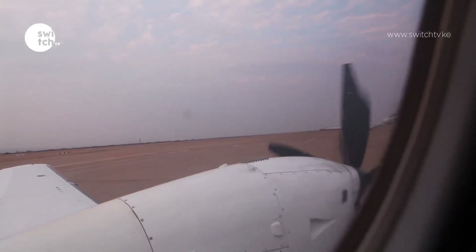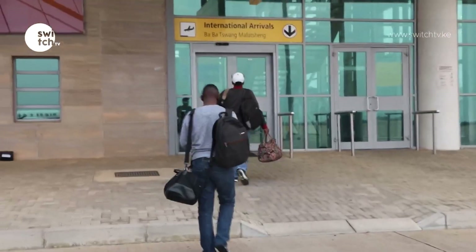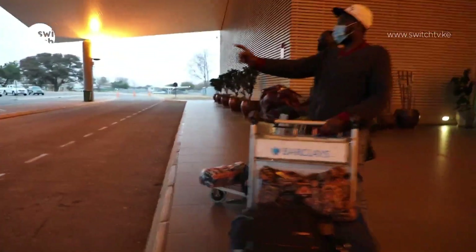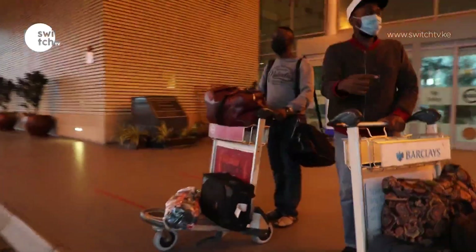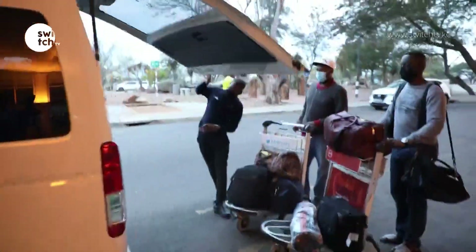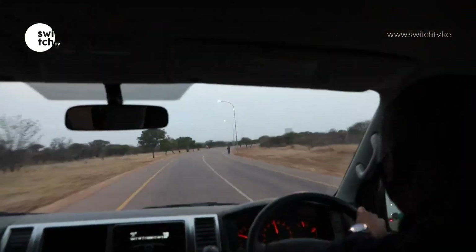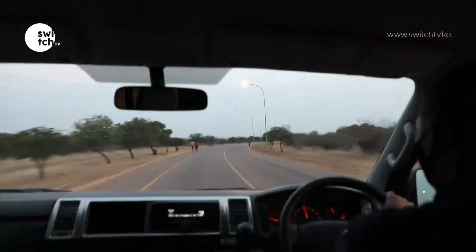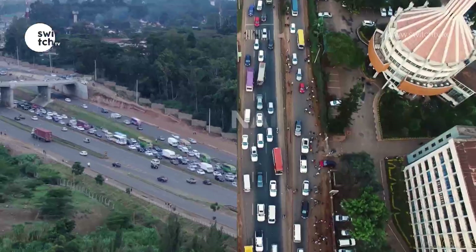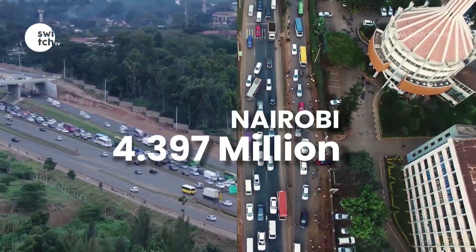And finally — touchdown Botswana! Gaborone is the capital city of Botswana. It is estimated that about 11.6% of the country's population reside here, which roughly translates to slightly over 260,000 people. For comparison, Nairobi city's population is given at 4.397 million — almost twice the entire population of Botswana.